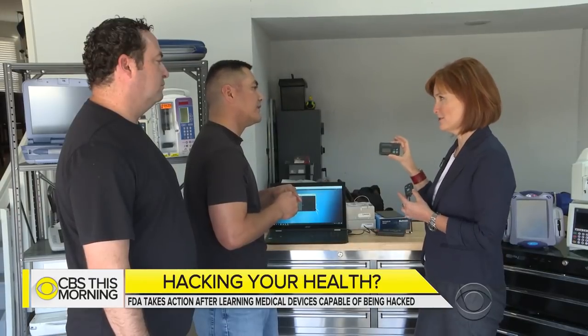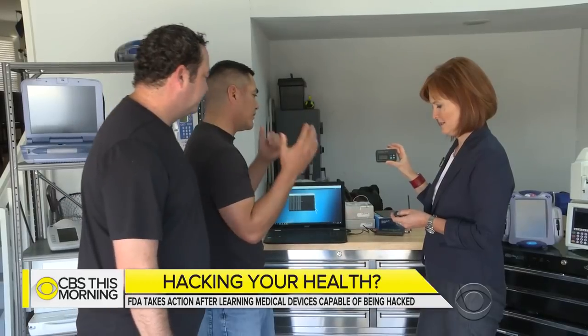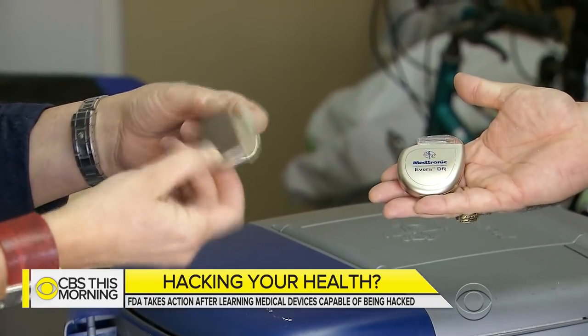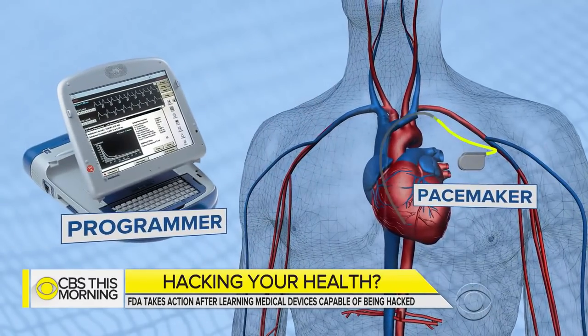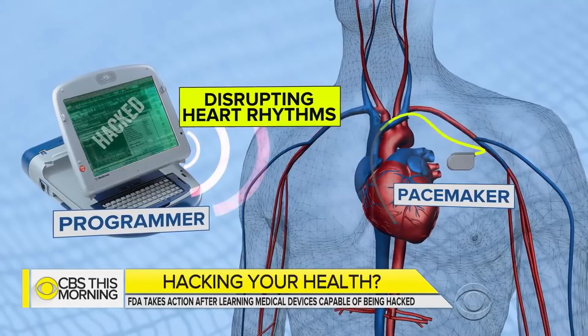So you're in control of this now? Yeah. You're not pushing the buttons on that, obviously. No, I'm not pushing a button. Even if you were, it won't do anything. They also found vulnerabilities in a Medtronic pacemaker that could allow a hacker to reprogram the device from anywhere, disrupting a patient's heart rhythms in a way that could hurt or kill them.